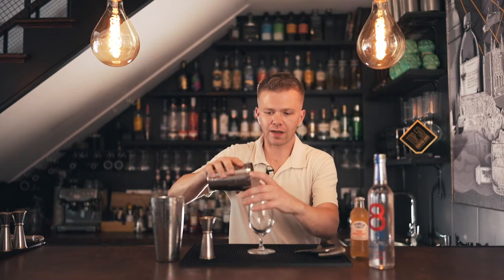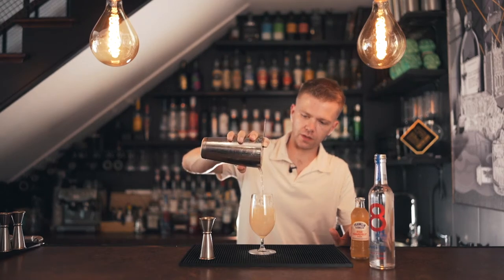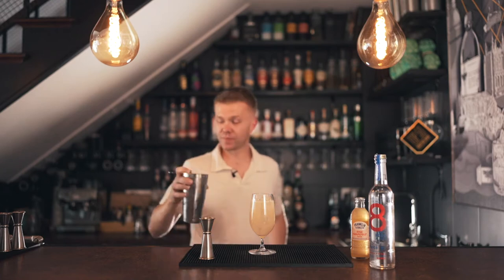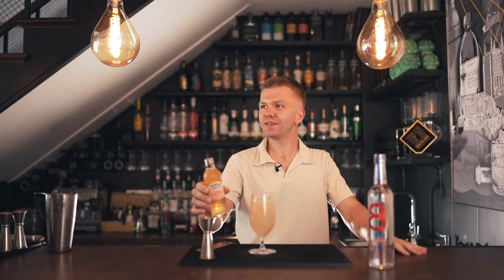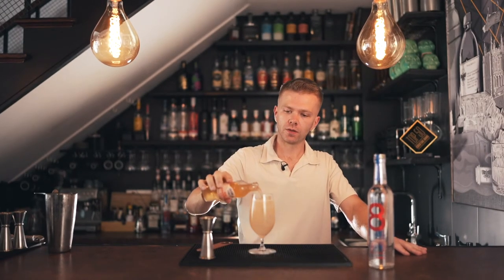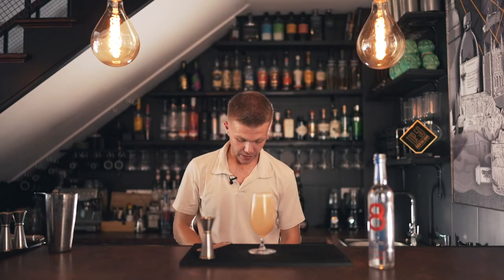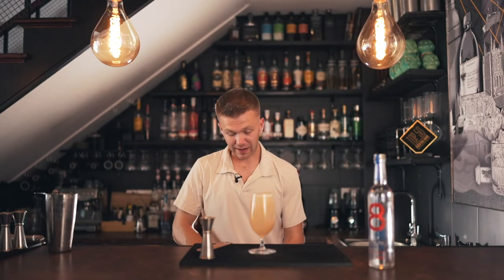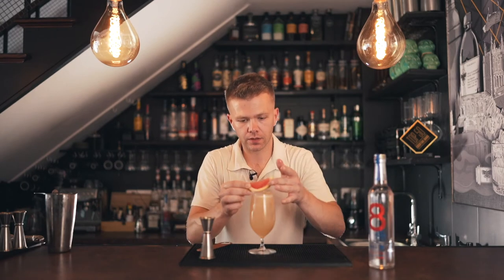We're going to fill up our glass with ice, then single strain — it doesn't matter if we get a few shards of ice in. Fill it up to about there. Then top it up with the pink grapefruit soda to give it a little bit of bubbles and help lengthen the drink. Then grab a fresh pink grapefruit, chop a nice wedge off for a garnish and for added citrus if they would like it.